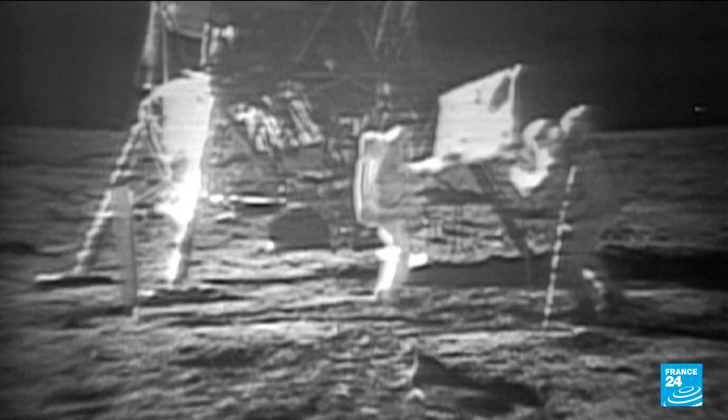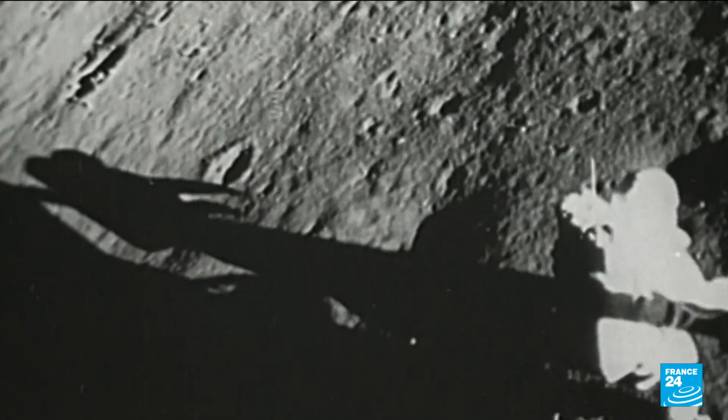One small step for man, one giant leap for mankind. When astronauts first stepped onto the moon in 1969, they stumbled into the history books wearing suits that were bulky and inflexible.